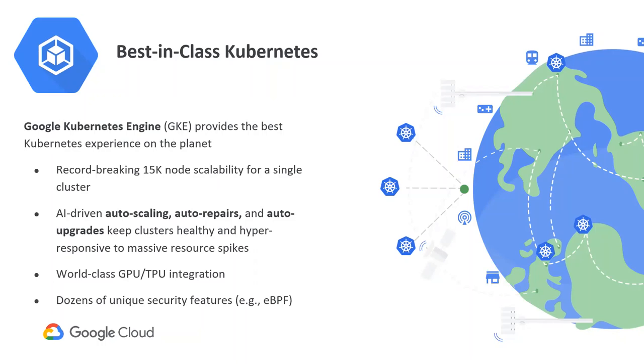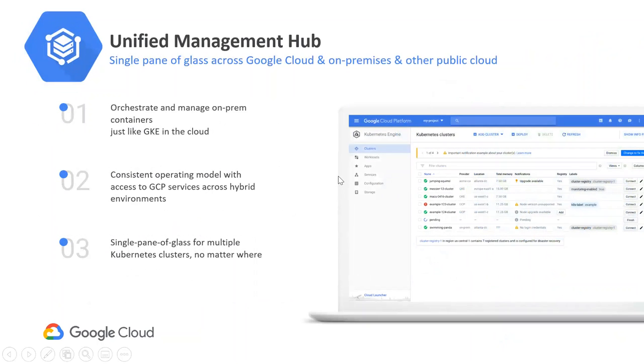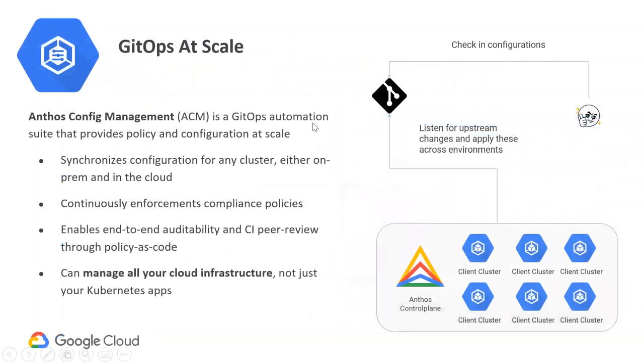GKE is taking that mature, enterprise-ready distribution of Kubernetes already provided within GCP and bringing it to your own private data center or another cloud. In the console, you can see a bunch of clusters deployed — examples of GKE running in GCP, plus clusters showing on-prem. If you had clusters running in any environment, they would show up in this single view.